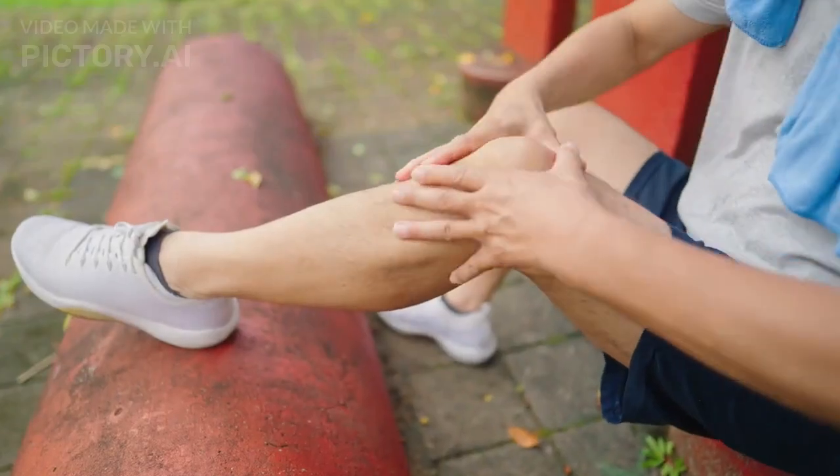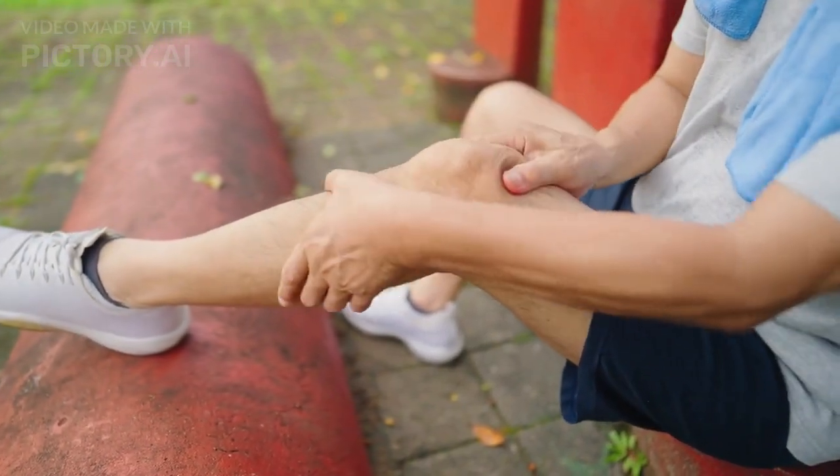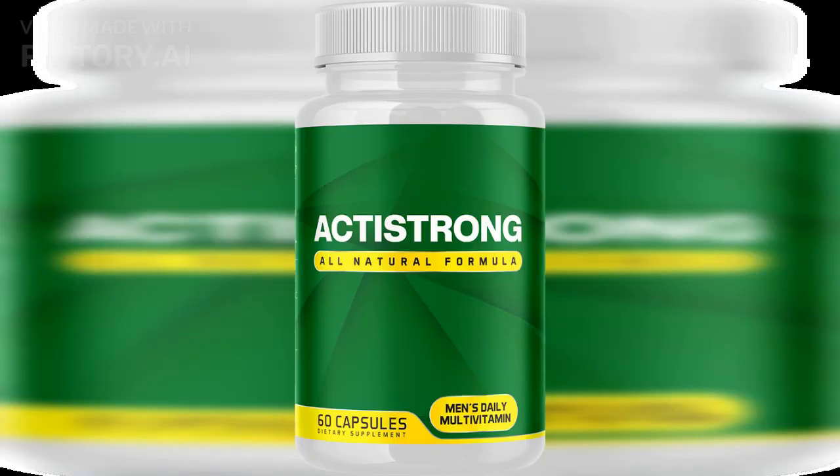As men age, the prostate gland can become enlarged or inflamed, leading to uncomfortable and potentially serious symptoms. Prostate problems affect millions of men worldwide, with more than 50% of men over 50 experiencing some form of prostate issue. If you're someone who's experiencing prostate issues, ActiFlow may be worth considering.